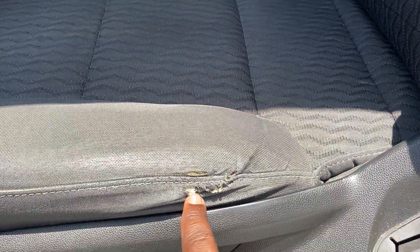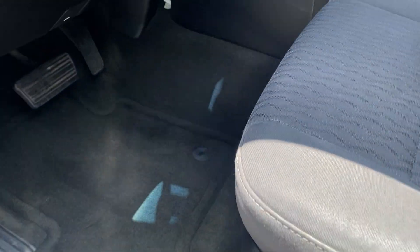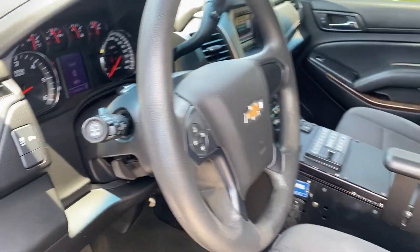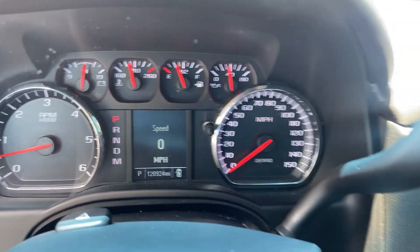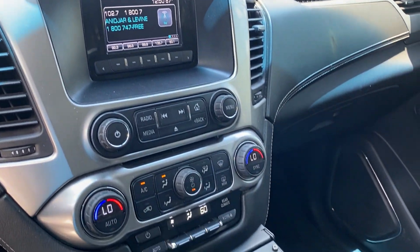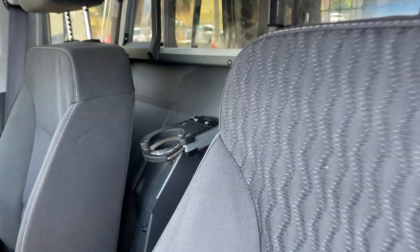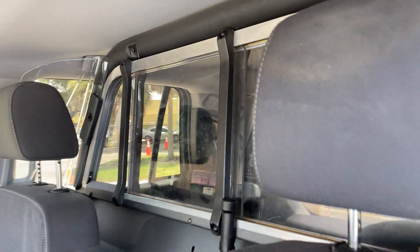Driver seat has a very small split, but the rest of the seat is in great shape. Door panel is fine. Carpets are in excellent condition — and of course, carpets let you know this is a 9C3, the up-level police edition. Mileage is 120,924. AC is nice and cold. Also has the center console, rifle rack, and rear second-row partition.